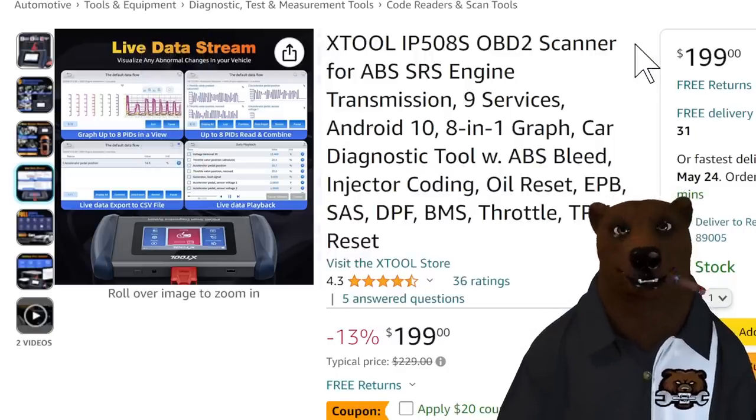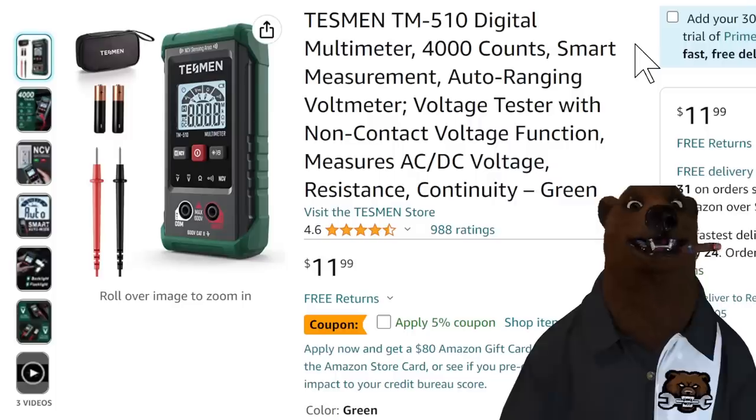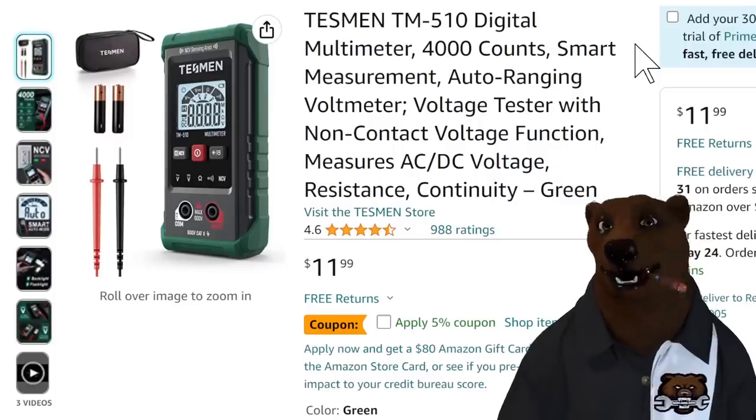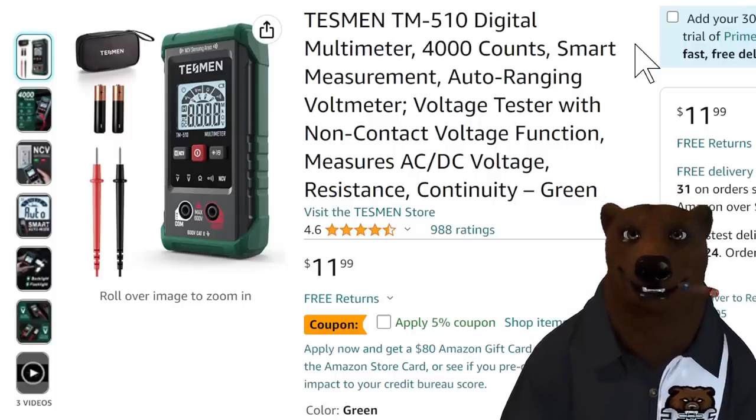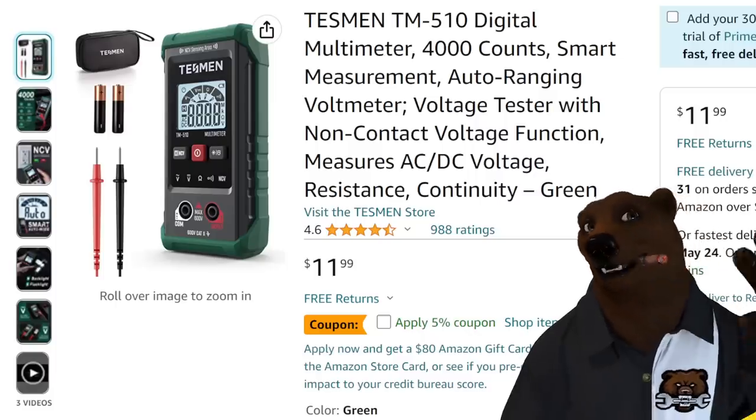Anyway, there you go — that's your Deals of the Week. Don't forget to check out our sponsors: Xtool, Yantoo, and Testman. Great deals over there. You all take care, God bless, and as always — say it with me — shine on.